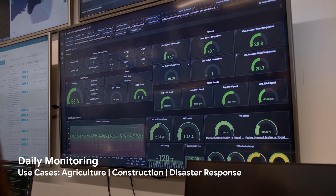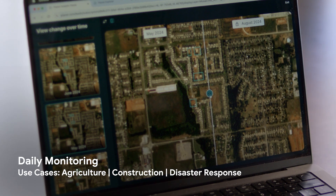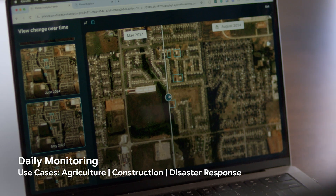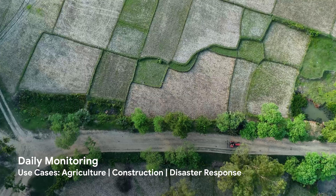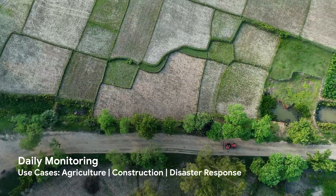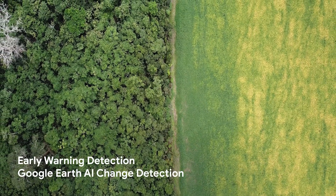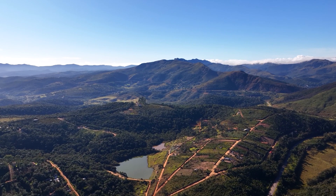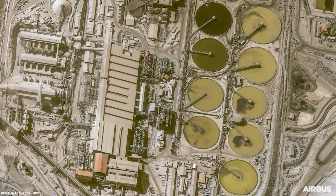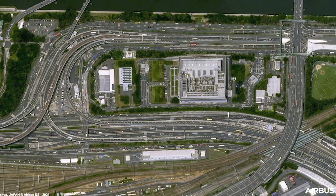We launch satellites to space to understand what is going on here on the earth. We can look back in time to see what has changed — to help our customers understand whether their property is getting built the way they want, or whether their farmlands are yielding the production that they need. We see that in our imagery, and as soon as you see that line in a densely canopied region you know trees on both sides are going to get cleared. You need to really see what is changing for you to fix it before it's too late. That's what inspires me to come to work every day.